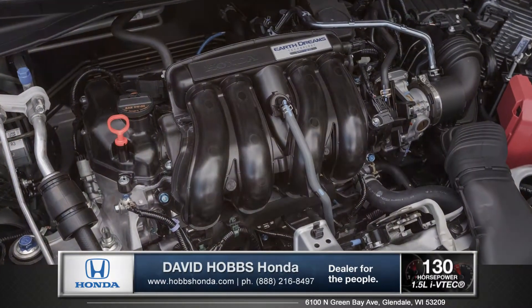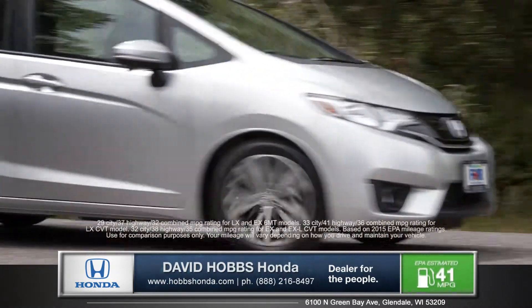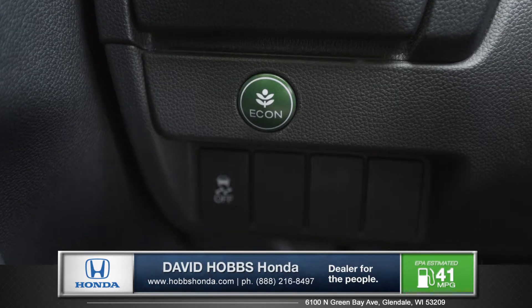The light and efficient iVTEC engine with EarthDreams technology delivers an impressive 130 horsepower and achieves up to 41 miles per gallon highway. The 6-speed manual transmission and standard eco-assist enhance driving and further maximize your fuel efficiency.